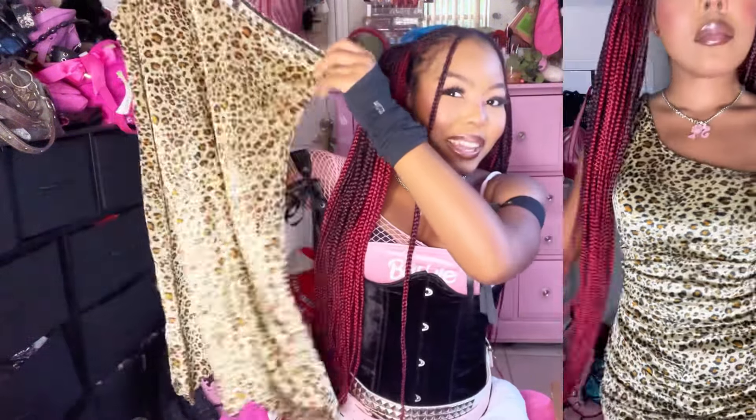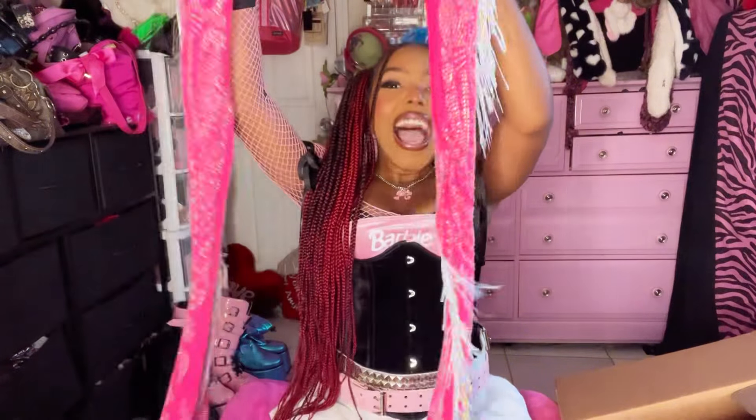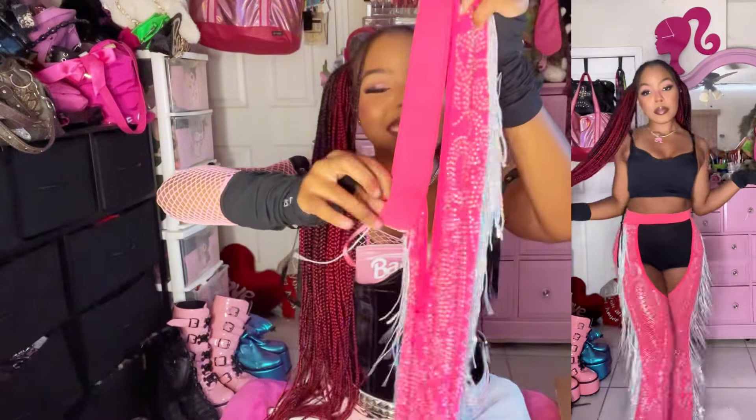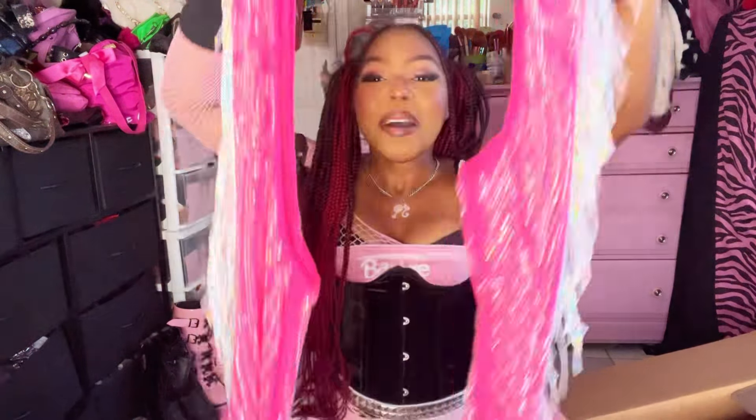Another leopard print little one-shoulder baby doll dress. Is it still rave season? I've never been to a rave — I don't know if it's a summer thing — but hopefully it's still rave season because look at these chaps! They're so crazy. Rave girlies and festival girlies, stand up — this is for you, maybe paired with a pink or white bikini top.